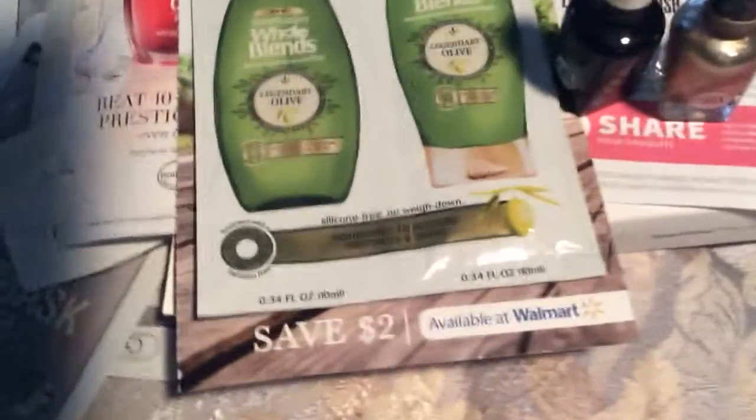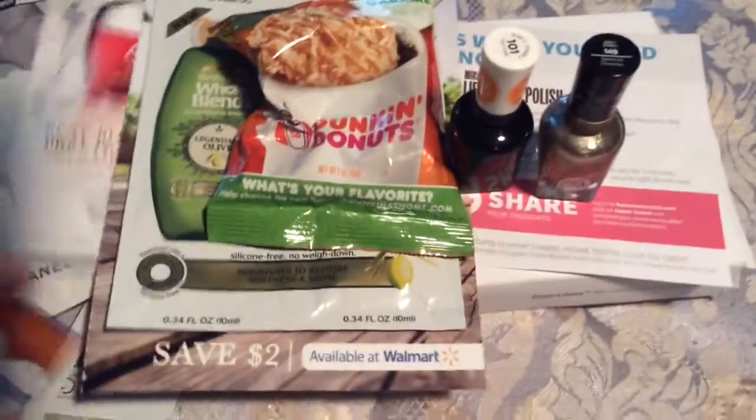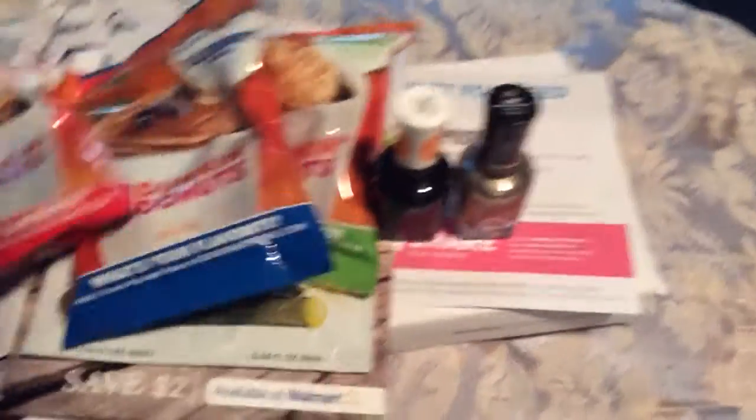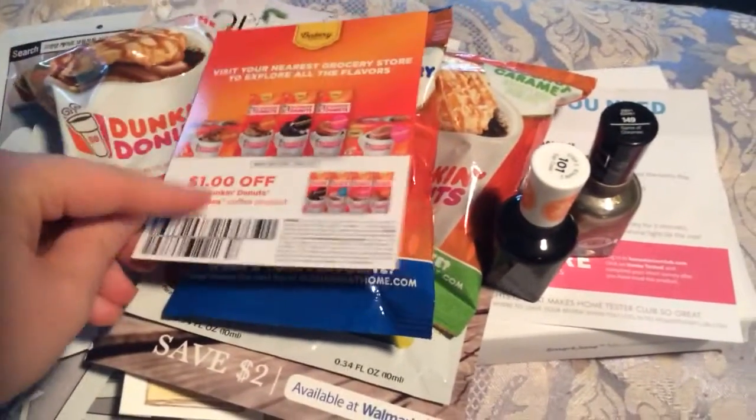Then there are other Dunkin' Donuts samples — there are three of them, different flavored coffees, and I don't drink coffee at all. So I'm going to give those to a friend, and that also came with a coupon.